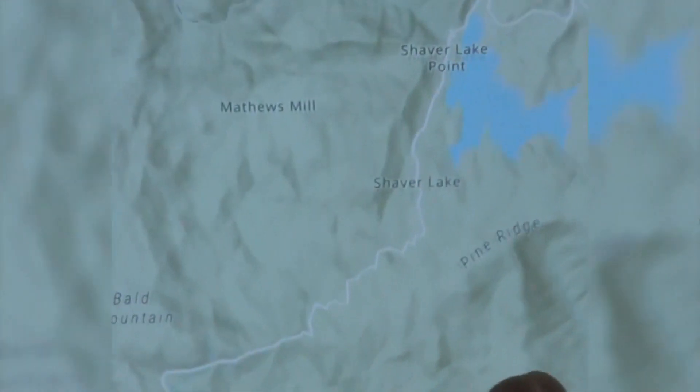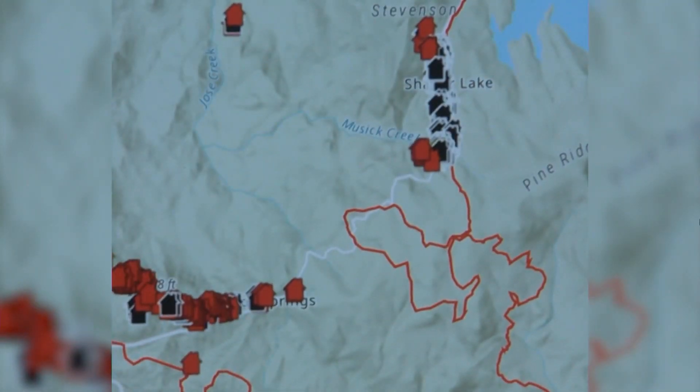Fresno County and Cal Fire just released a new interactive damage map, allowing homeowners to put in their addresses to see if their home was affected by the Creek Fire. There are thousands of homes which were in harm's way as the fire moved through eastern Fresno County, and this mapping tool gives people real-time information on their homes.